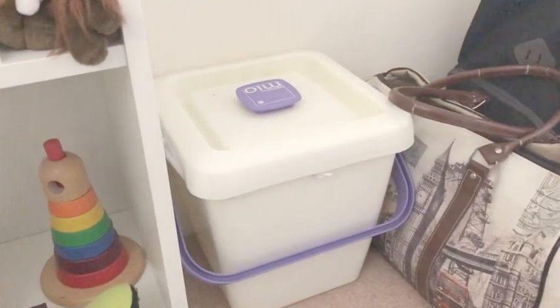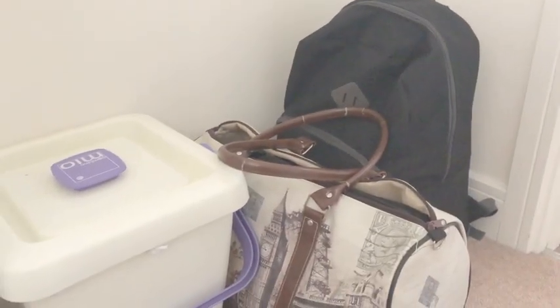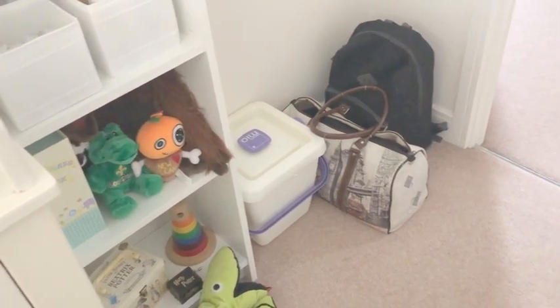We just have the nappy bin and my hospital bags next to it there, ready to go. We got the nappy bin secondhand with our first bundle of secondhand nappies.